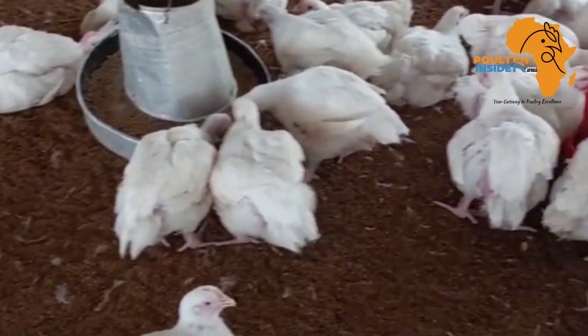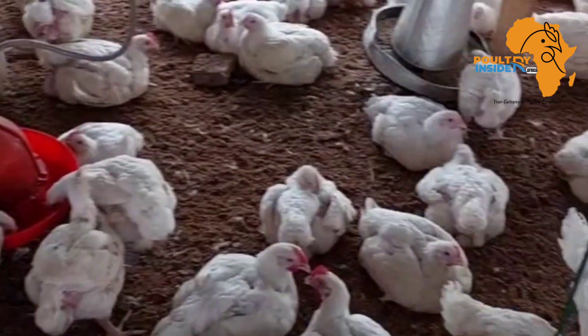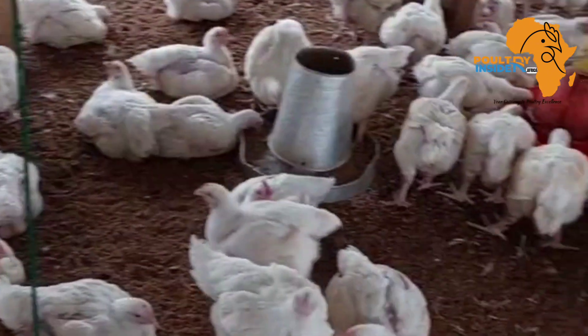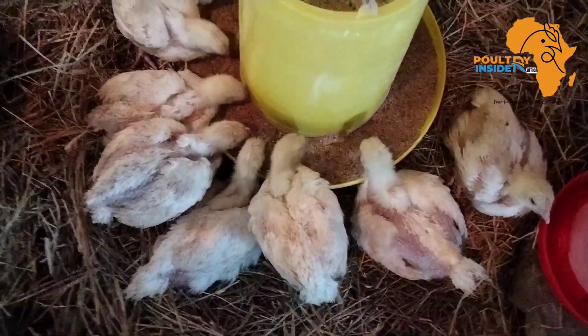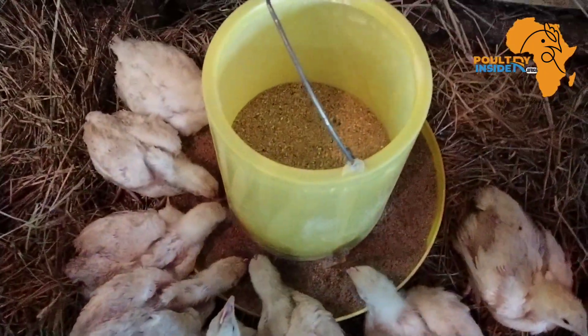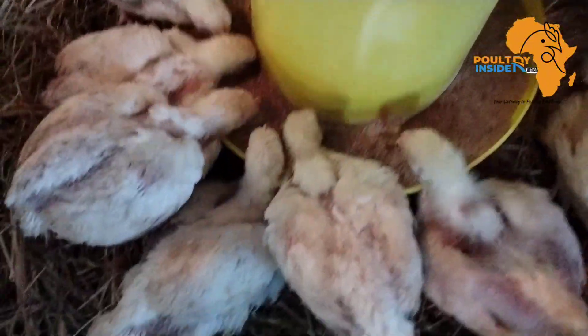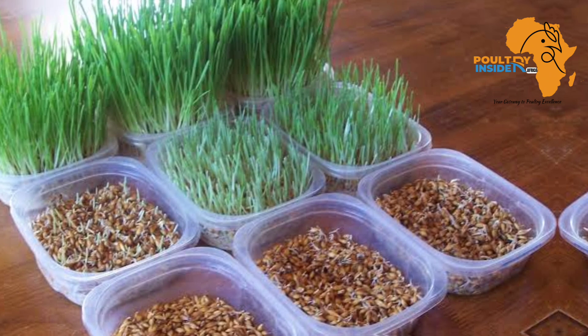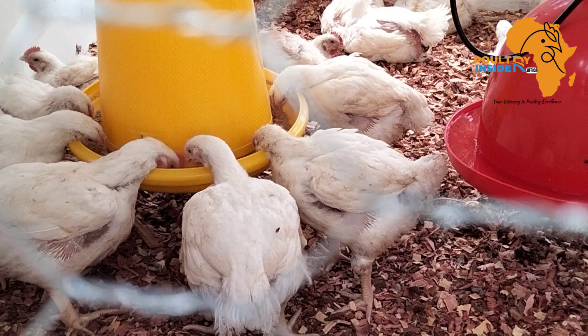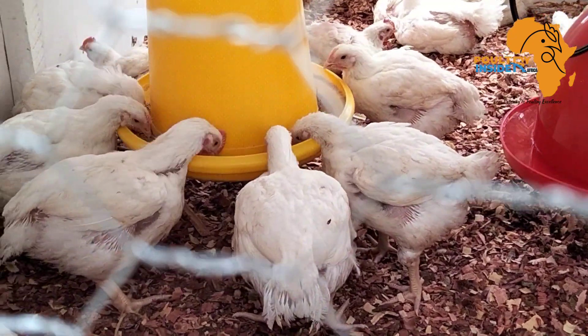It is at this stage that you can supplement the sprouted grains into the chicken feed. The amount you are going to supplement to your broiler chicken is 10 percent — meaning that in every kilogram of feed, you are going to mix 100 grams of these sprouted barley grains.